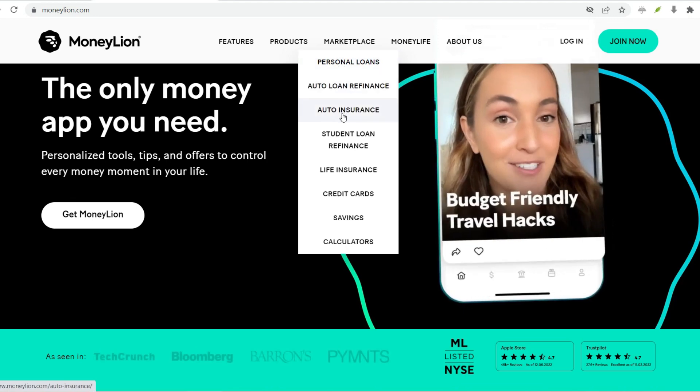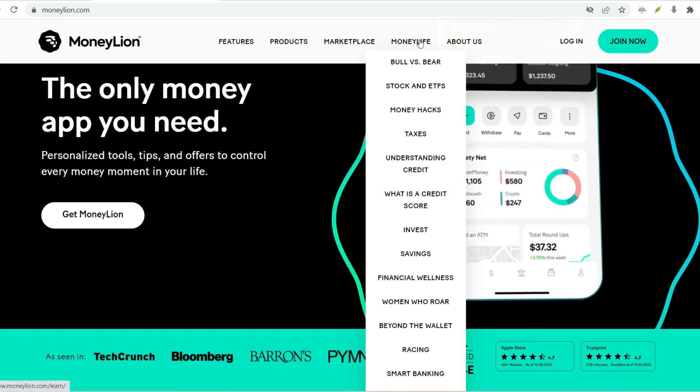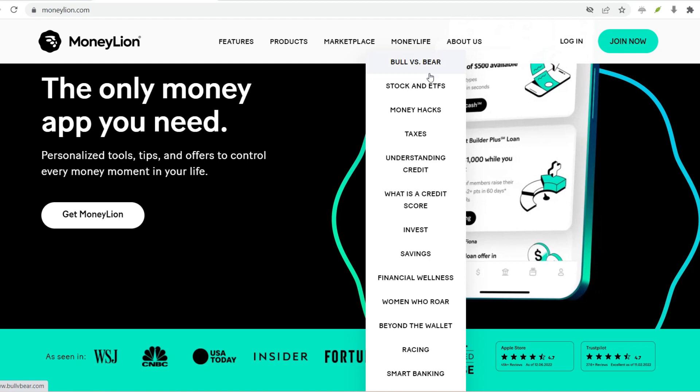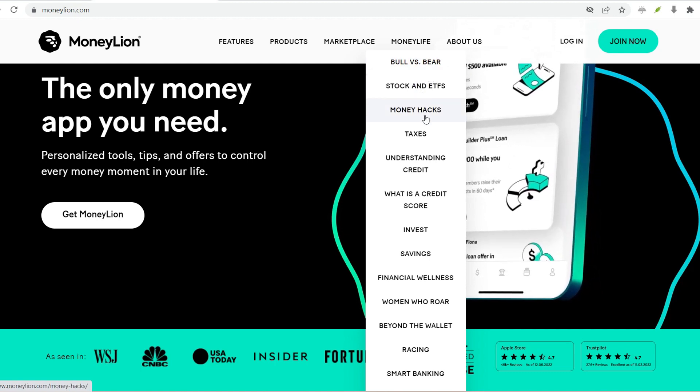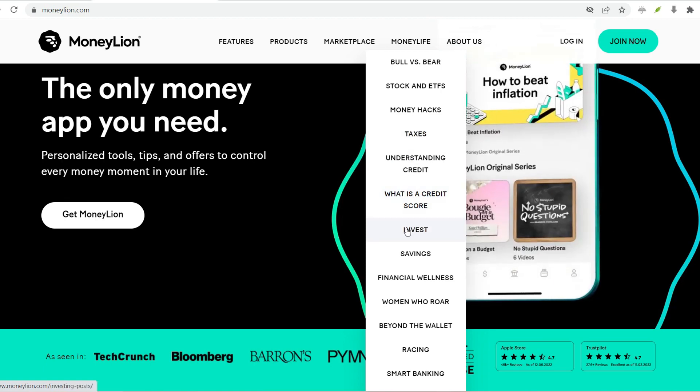One such name you might have heard is MoneyLion. But the question remains: does MoneyLion require ID verification? The answer, like most things in finance, isn't a simple yes or no. So buckle up and let's explore the fascinating world of MoneyLion and ID verification.